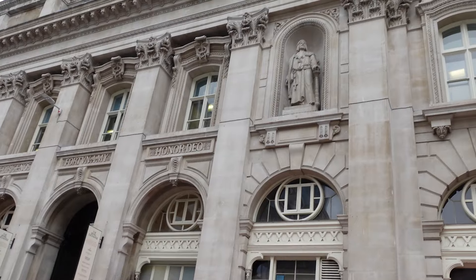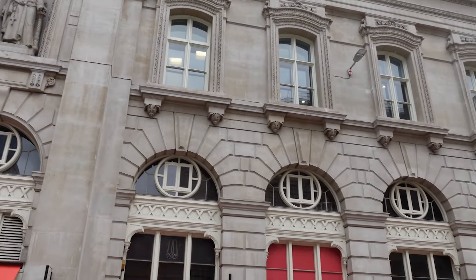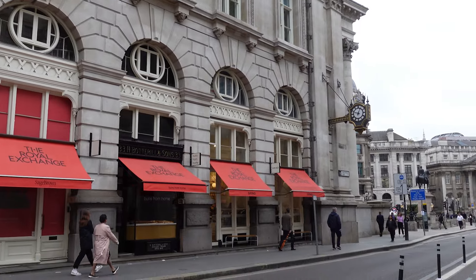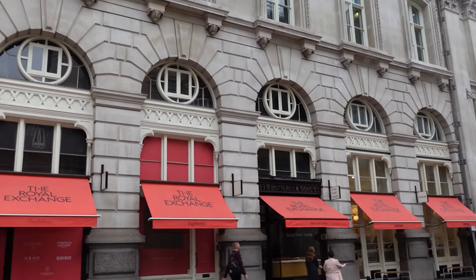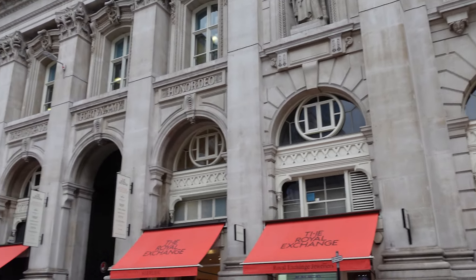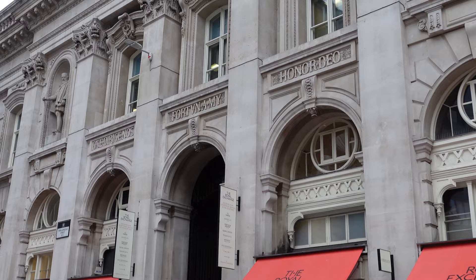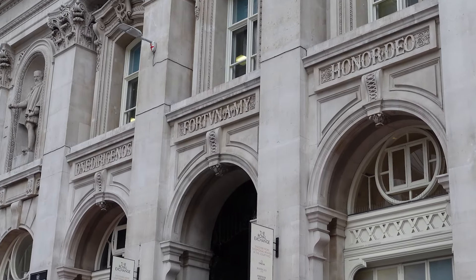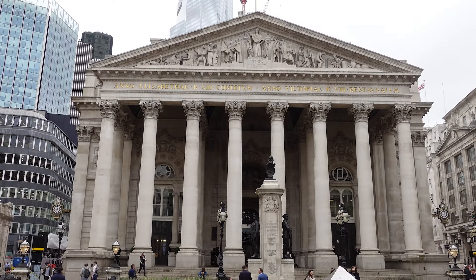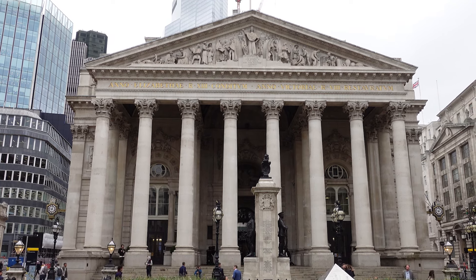The third Royal Exchange building, which still stands today, was designed by Sir William Tite and adheres to the original layout, consisting of a four-sided structure surrounded by a central courtyard where merchants and tradesmen could do business. The internal works, designed by Edward Lanson in 1837, made use of concrete, an early example of this modern construction method. It features pediment sculptures by Richard Westmacott the Younger, and ornamental castwork by Henry Grissell's Regent's Canal Ironworks. It was opened by Queen Victoria on 28 October 1844, though trading did not commence until 1 January 1845.